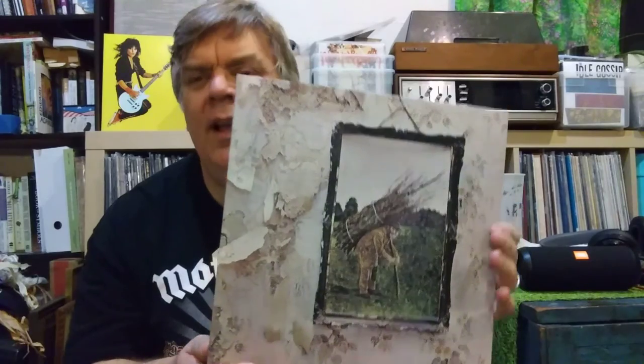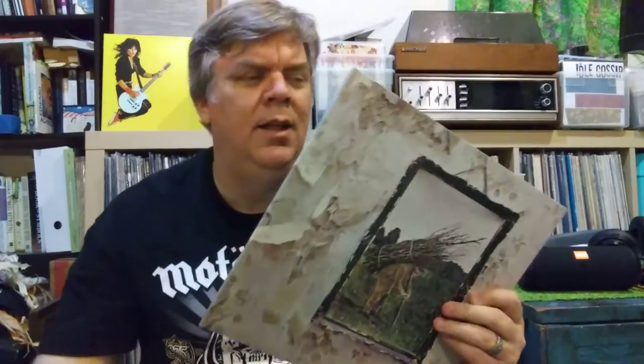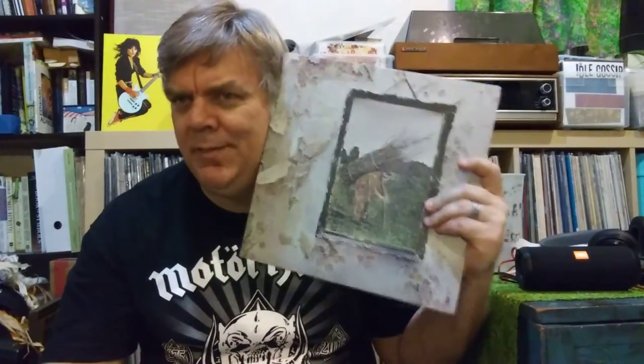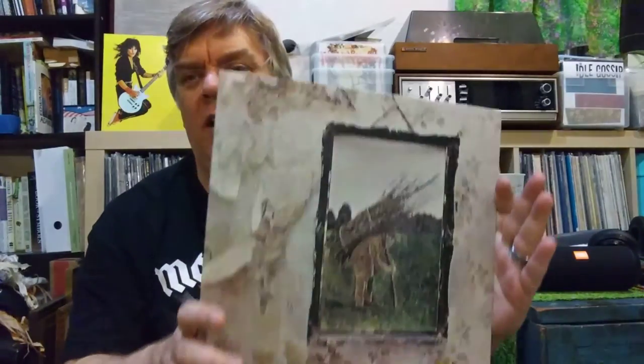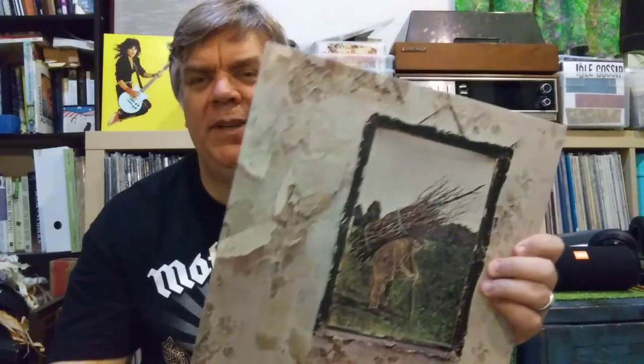There it is — a classic record. The sound quality on this is incredible, so if you're worried about how the remasters sound, don't be, because it sounds amazing. Until I see you again, you know what to do: turn up the music, turn down the drama.